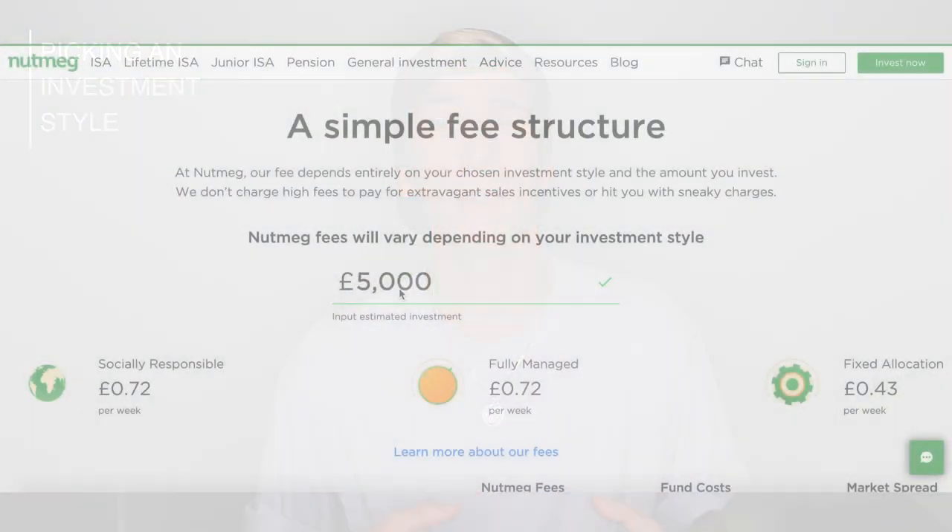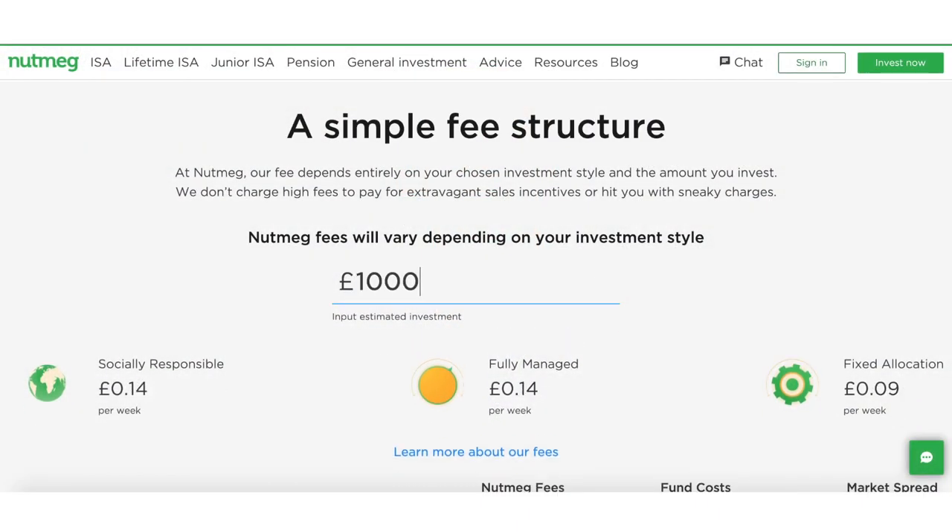What Nutmeg does really well is show you what you're likely to pay with whatever amount you're investing. They have a calculator on the app and website to show you exactly what fees you'll be paying depending on which allocation you go for. Are these fees competitive with other services on the market? I'd say yes — they sit fairly closely to other do-it-for-me investment packages like Moneybox and Wealthify. One thing I find quite appealing is there are no monthly charges, whereas with Moneybox you're charged £1 a month; Nutmeg simply charges a proportion of your total portfolio, which I think is a lot better especially if you're starting with a small amount of money.